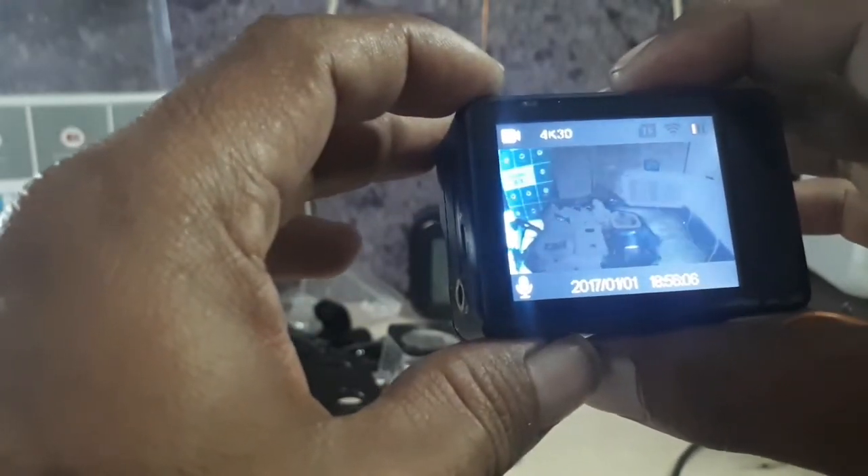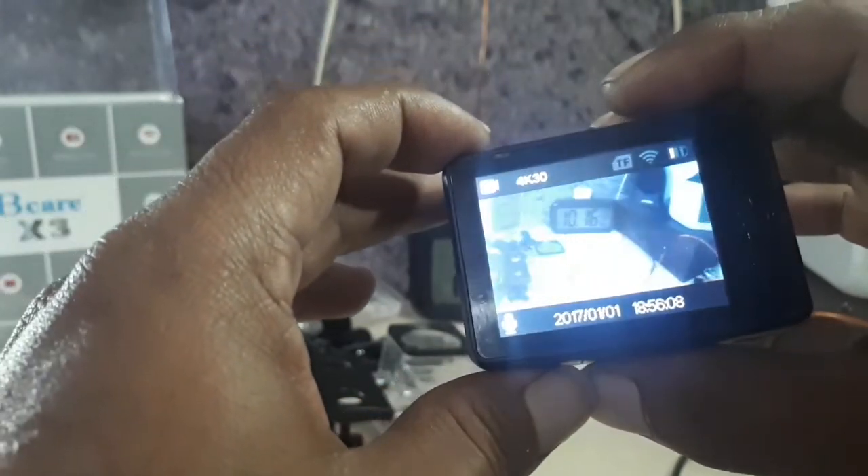Hasil kameranya nanti saya bakal kasih tau, dan videonya juga saya bakal kasih tau. Ini bagus sekali, Brick Care.